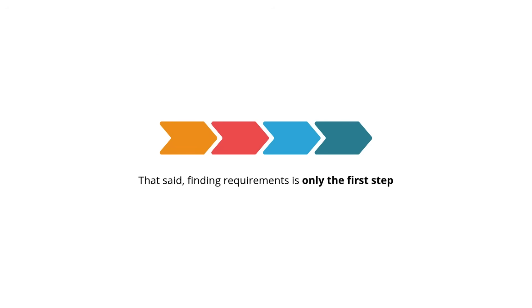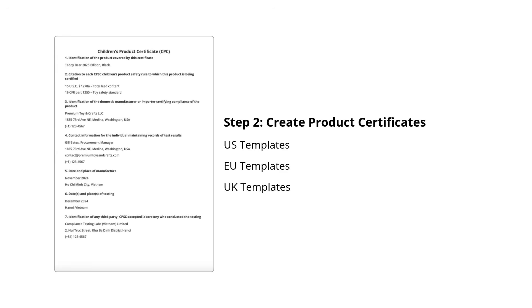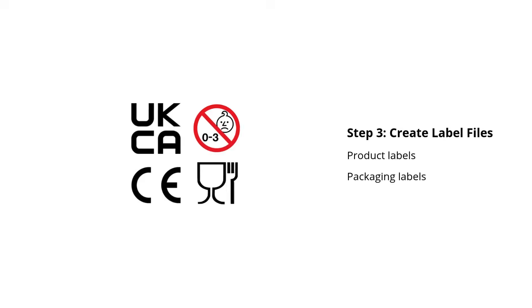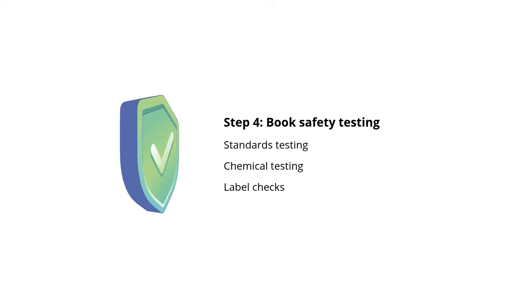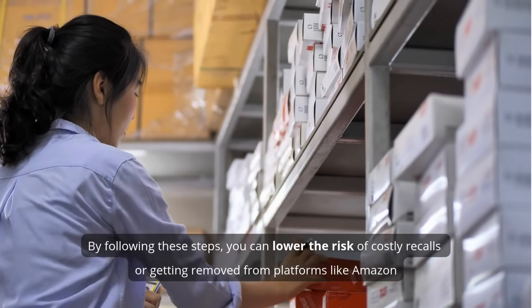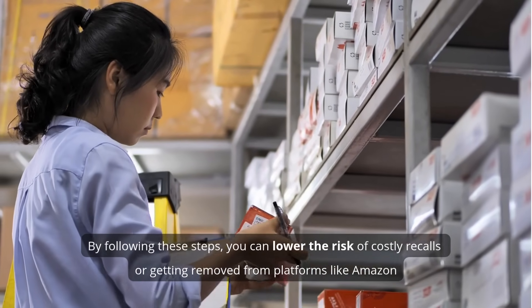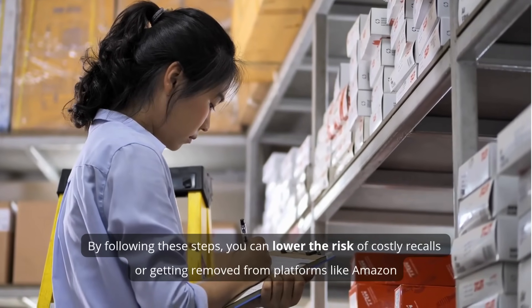That said, finding requirements is only the first step. That's why we provide a suite of tools to help you move forward. In Step 2, create product certificates using ready-made templates. Step 3, create label files. Step 4, book safety testing and label checks. By following these steps, you can lower the risk of costly recalls or getting removed from platforms like Amazon.